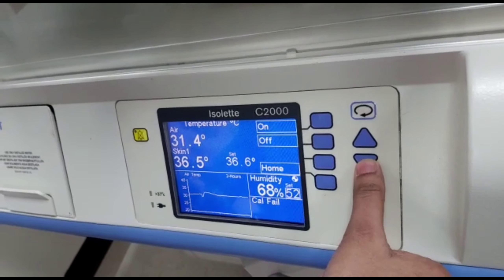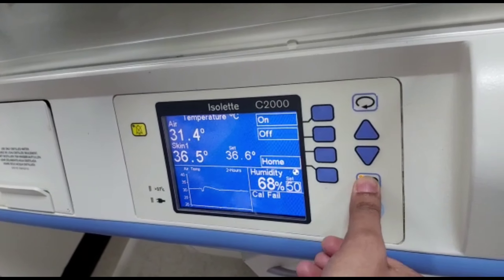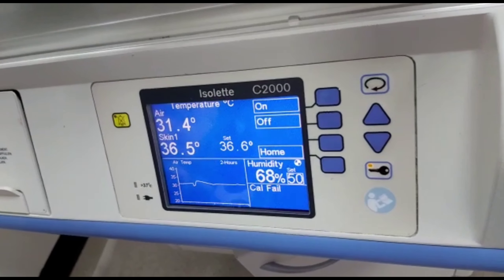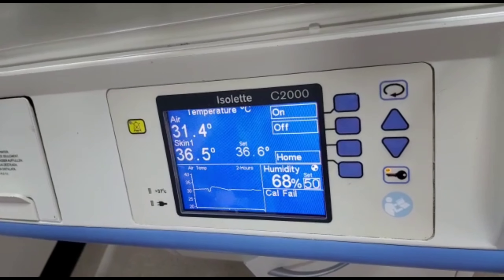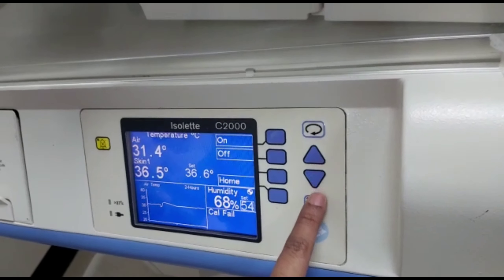So why do preterm infants need humidity? Due to three reasons: immature epidermis, immature stratum corneum, and an increased risk for insensible water loss or transepidermal water loss.